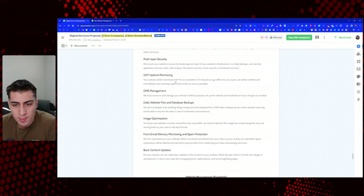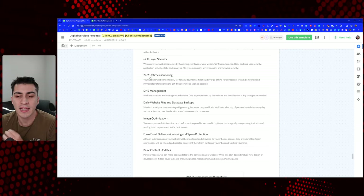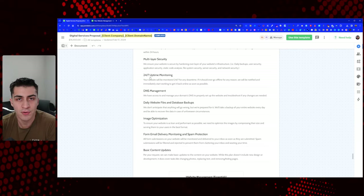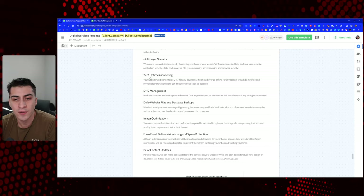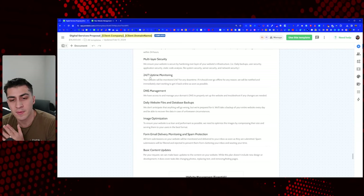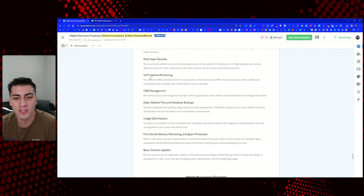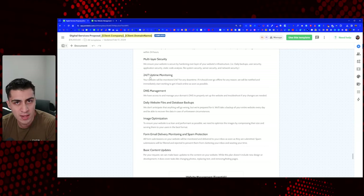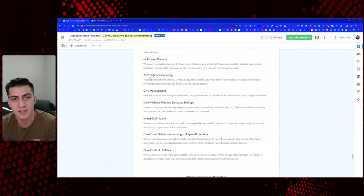24/7 uptime monitoring: your website will be monitored around the clock for any downtime. Should it go offline for any reason, you'll be notified. Some of this is relatively standard, but you have to explain it to clients and point it out. It's not that they don't care — it's more that they don't know. If they don't know, it's very difficult to sell them on it. Just say the words '24/7 uptime monitoring,' explain why it's valuable, and most of the time they'll say, 'Obviously I want to know if the thing goes down.'